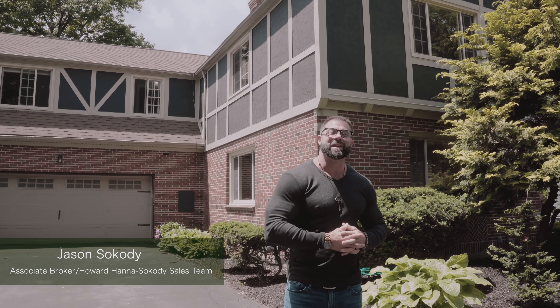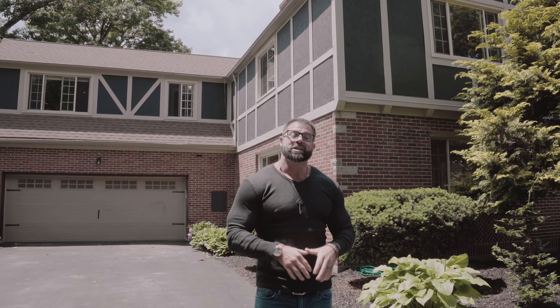Hey, what's happening Buffalo! Jace Cody, associate broker for Howard Hanna, on behalf of our top sales lady Maya Wertheim. She's proud, and the whole team is proud to present to you 5082 Woodland in Lewiston and the exclusive Lewiston Heights subdivision.